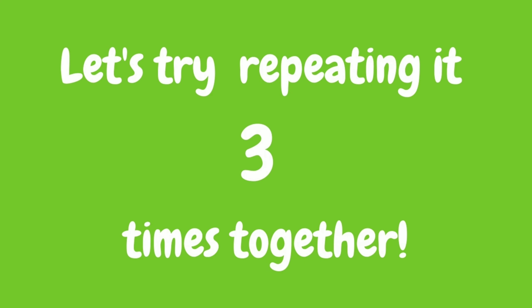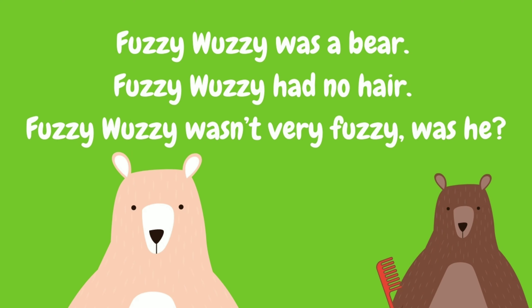Let's try repeating that tongue twister three times together. Fuzzy wuzzy was a bear. Fuzzy wuzzy had no hair. Fuzzy wuzzy wasn't very fuzzy, was he? Fuzzy wuzzy was a bear. Fuzzy wuzzy had no hair. Fuzzy wuzzy wasn't very fuzzy, was he? Fuzzy wuzzy was a bear. Fuzzy wuzzy had no hair. Fuzzy wuzzy wasn't very fuzzy, was he?